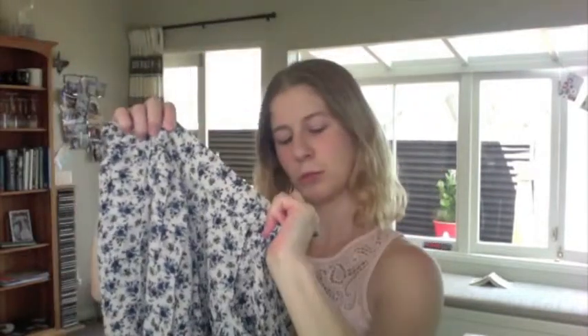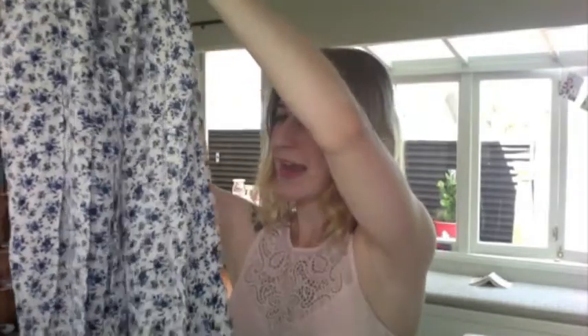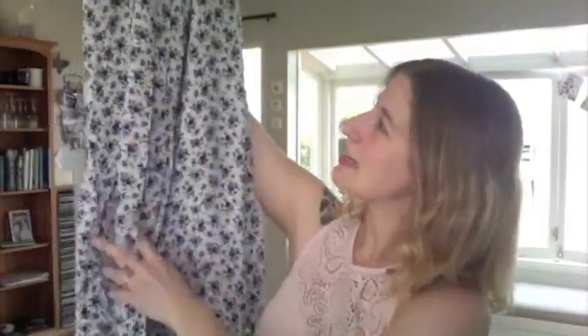The next skirt I like because it's long but it's still cool enough that you can actually wear it in summer, so it makes a little bit of a change from always wearing short clothes. The label says Chica Booty - it's either from Tempt or Valley Girl, they sell the same stuff anyway. And it's three quarter length, so because I'm quite short it comes down to my ankles - it's kind of full length on me. And it's got lovely blue flowers and it's got a pleat down the middle.